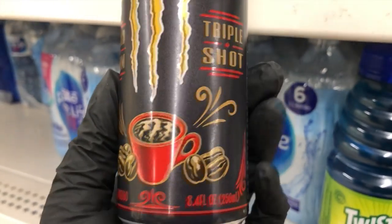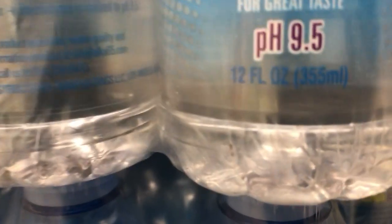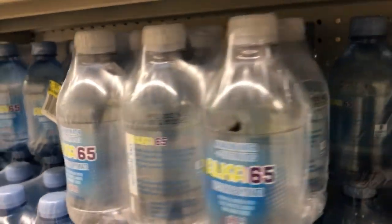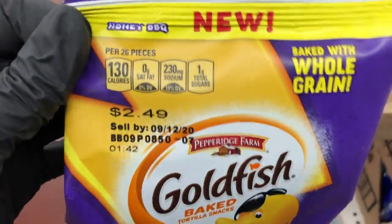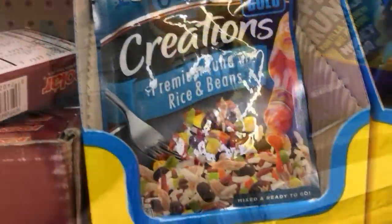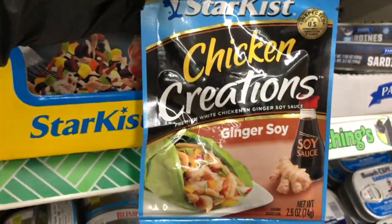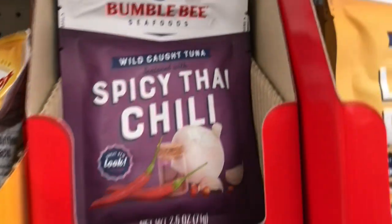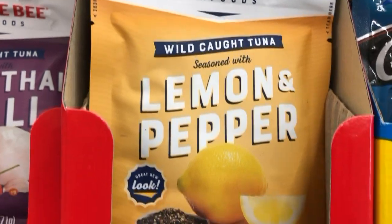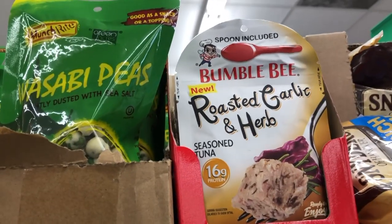Over in the food section I saw a triple-shot Monster espresso and cream drink — that's a lot of caffeine. They're still selling Aquapanna water, and they have little 12-ounce six-pack bottles of alkaline water, which I haven't seen before. New items include honey barbecue tortilla goldfish whole grain snacks. In the tuna section, Chicken of the Sea now has ginger soy flavor, and Bumble Bee has spicy Thai chili and lemon pepper with new packaging, plus roasted garlic and herb tuna.